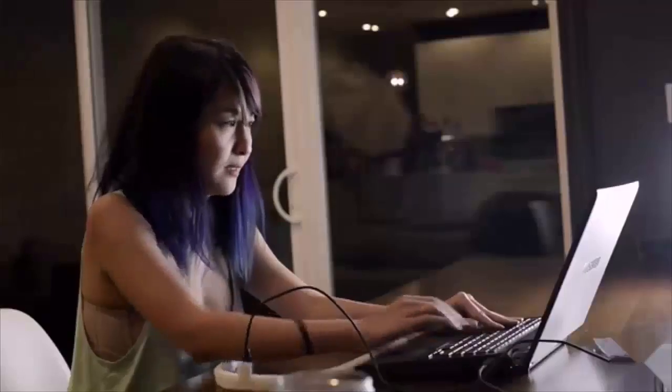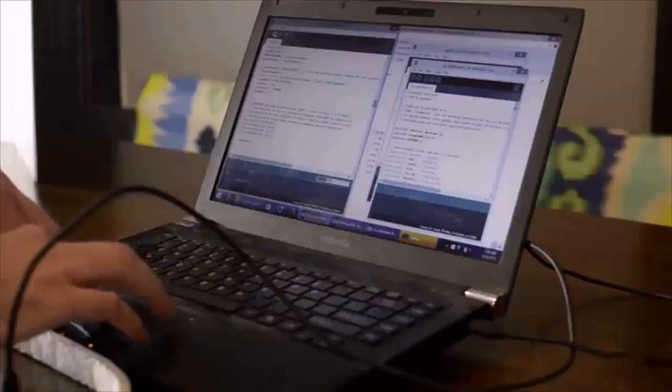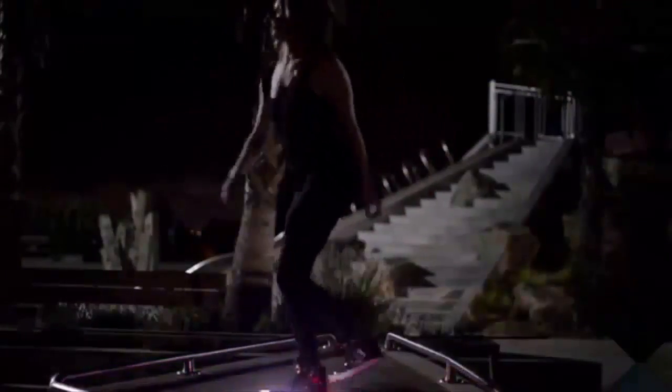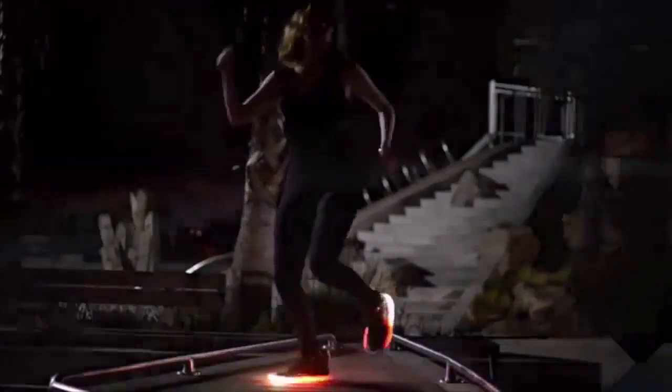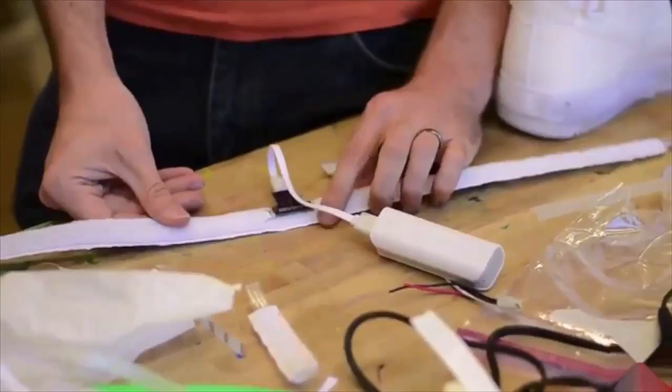Blinky Shoes come pre-programmed with a handful of great color patterns for you to use, and you can create color patterns of your own by reprogramming the shoes using our open source Arduino project. We've been wearing Blinky Shoes ourselves for a year now and we've had so many people come up to us and ask how they can get their own.